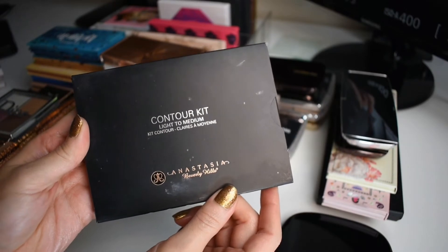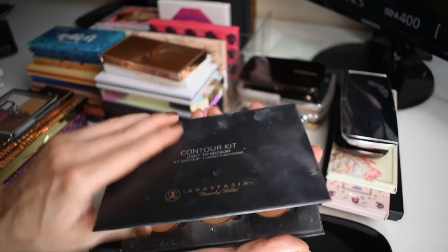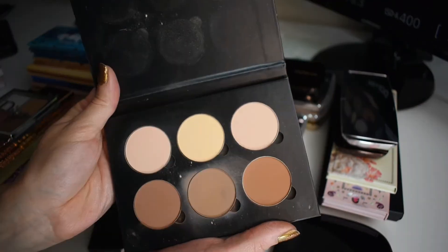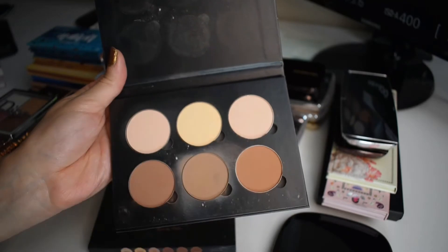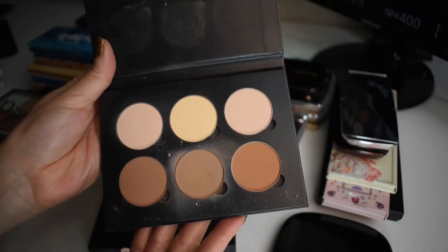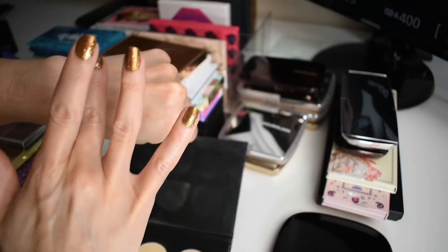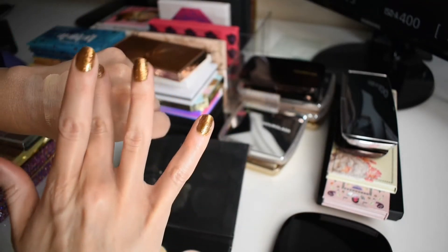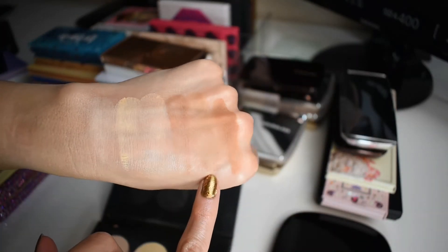I forgot one other Anastasia product. I have the contour kit in light to medium. This is the powder contour kit — mine is a little dirty as you can see. This is a pretty great little palette. It's got some brightening shades here, banana powder, and then it has some bronzers and contour shades. It's a handy little face palette. I really like this. So obviously this is the shade I reach for the most for my contour.